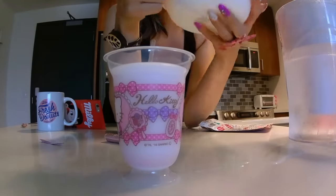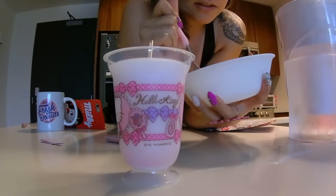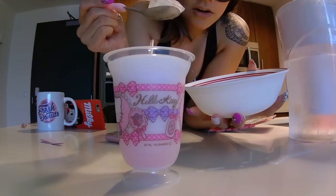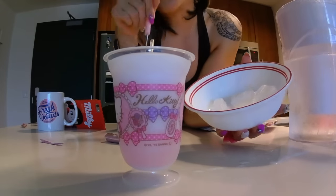Oh, it's foamy! I'm going to take one scoop of ice — actually two scoops of ice. Just kidding, I can't put any scoops of ice. It's okay, my water is cold.